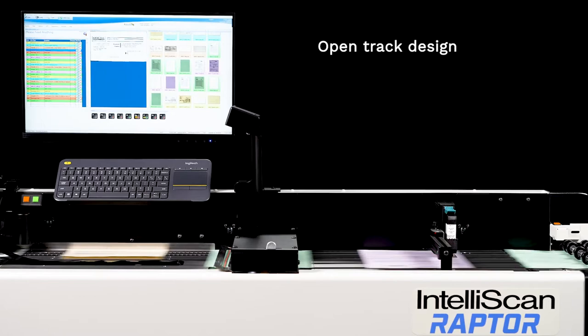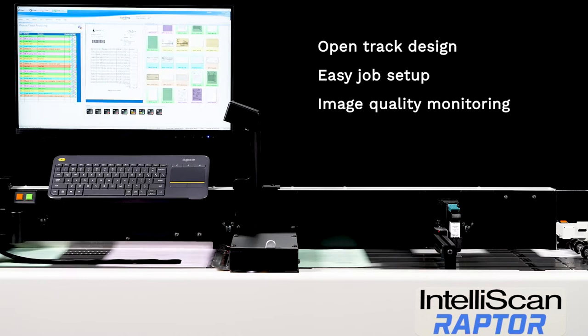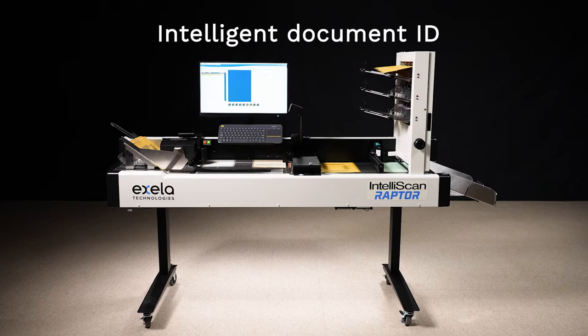The Universal Scanner Control software provides easy job setup, role-based security, and in-line image quality assurance monitoring to ensure optimal quality for downstream business processes.